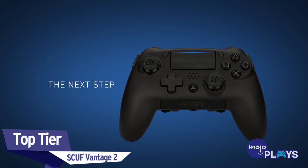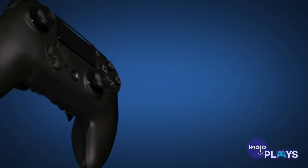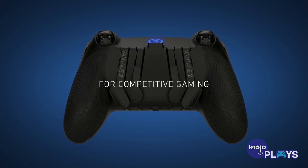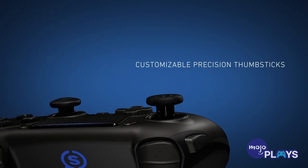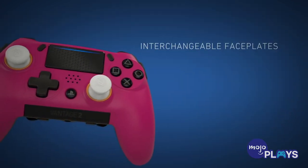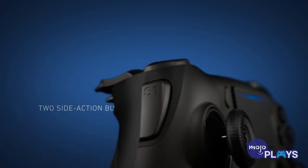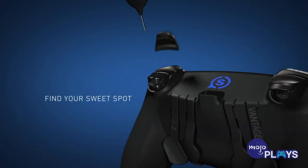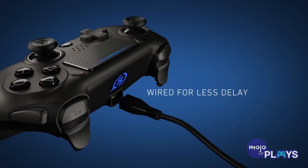Top Tier: Scuff Vantage 2. We're not going to sugarcoat this one — if you want the best, you gotta pay for it. The Scuff Vantage 2 has everything you need: high-performance grip, customizable trigger buttons, control remapping, and the highest quality build on the market. Optional rear paddles give extra access to the main buttons if you feel the need to keep both fingers on the analog sticks while pulling off additional maneuvers, and this is especially good for fighting games with complex combos.